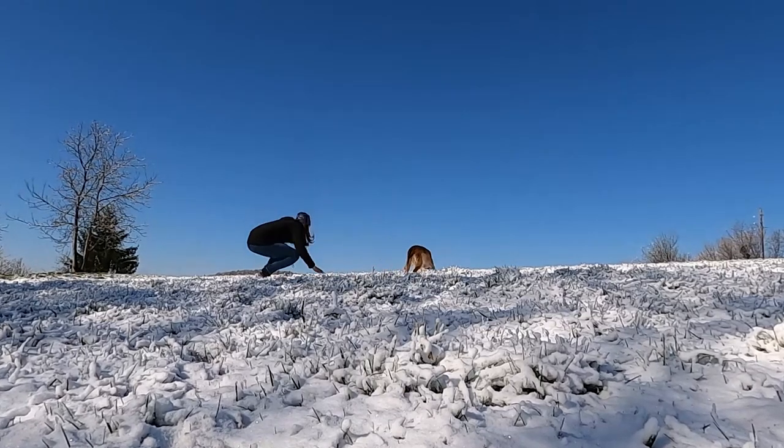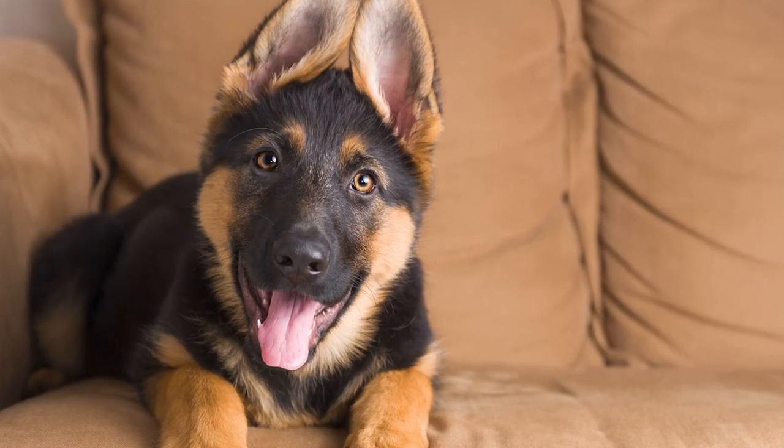German Shepherds, on the other hand, are more energetic and protective. They are known for their loyalty and courage, making them excellent guard dogs.